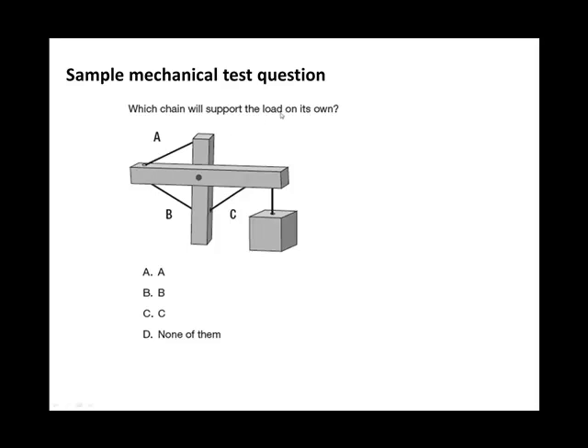Which chain — A, B, or C — will support the load on its own? Imagine each chain removed and assess whether the load is supported. With only chain A, the weight forces downwards causing the left side to rise, so A won't support the load. With only chain B, the weight forces downwards but the chain prevents that side from rising, so the load is supported — the answer is B. With only chain C, the weight is not supported and will drop down. It's a basic process of elimination, visualising which one will work.